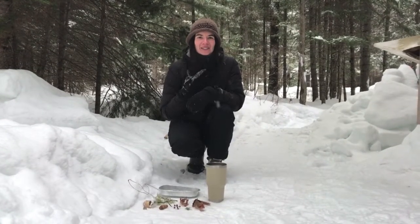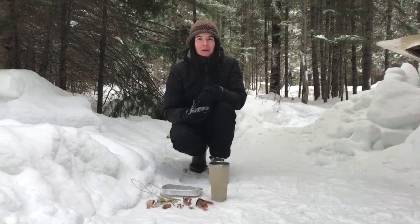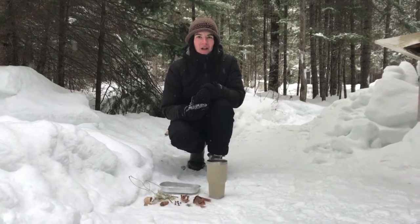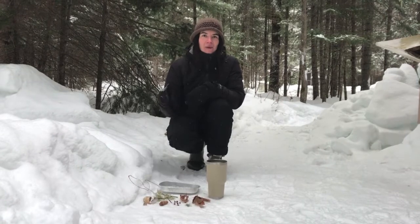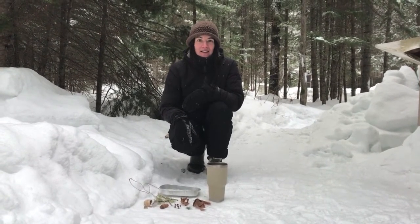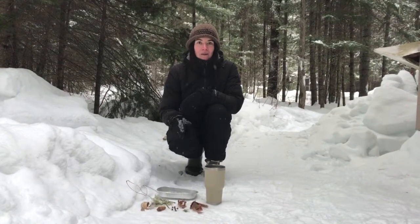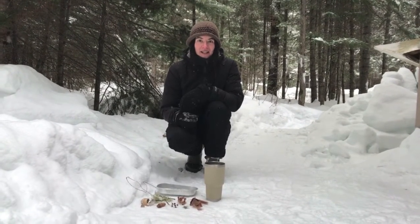Hi everyone! My name is Sophie and welcome to the forest of Samuel de Champlain Provincial Park. We're at the Canadian Ecology Centre, which is located within the park. It's a really cold week here in Mattawa, and I thought why don't we make some sun catchers together.